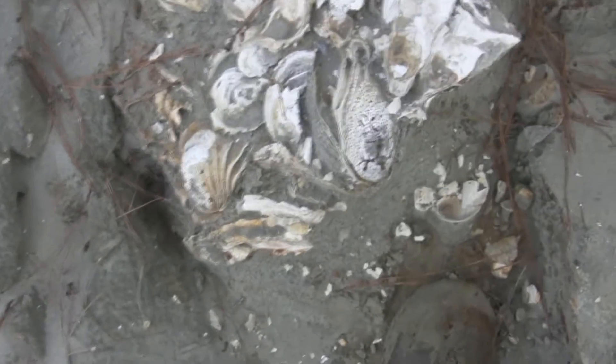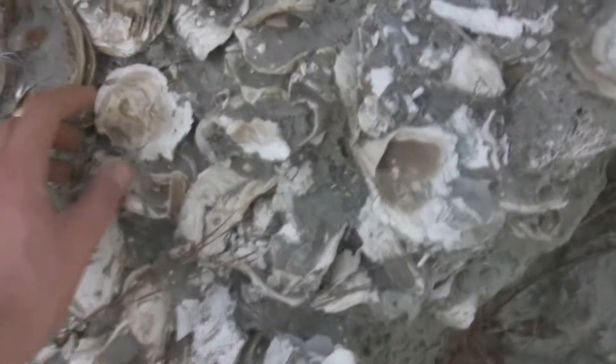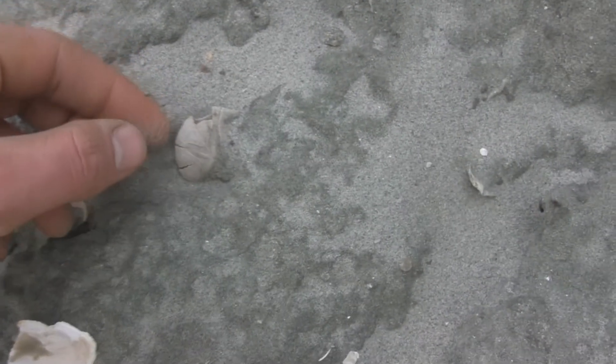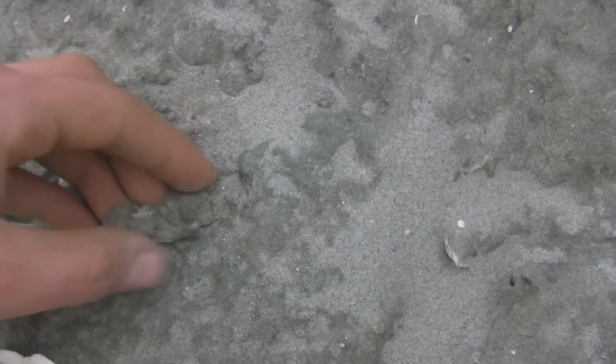Another thing you can find here are oysters. That's probably the most common thing - they're all over the place. They're huge, pretty big. Just slabs and slabs of oysters. There's one right there, but obviously it's broken - just crumbled to bits.